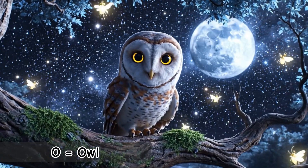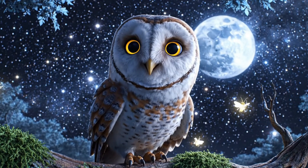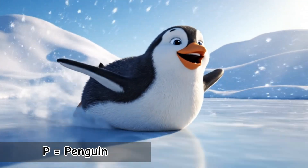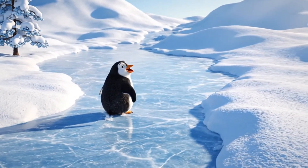O is for Owl. A silent hunter of the night. Owls can turn their heads almost all the way around. P is for Penguin. They can't fly, but they're amazing swimmers. Penguins love sliding on ice and snow.